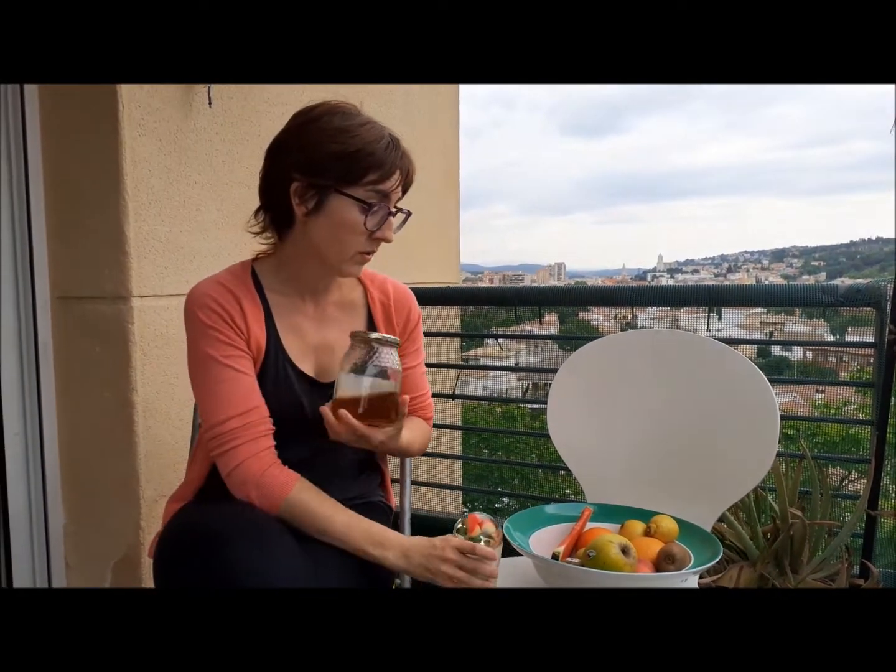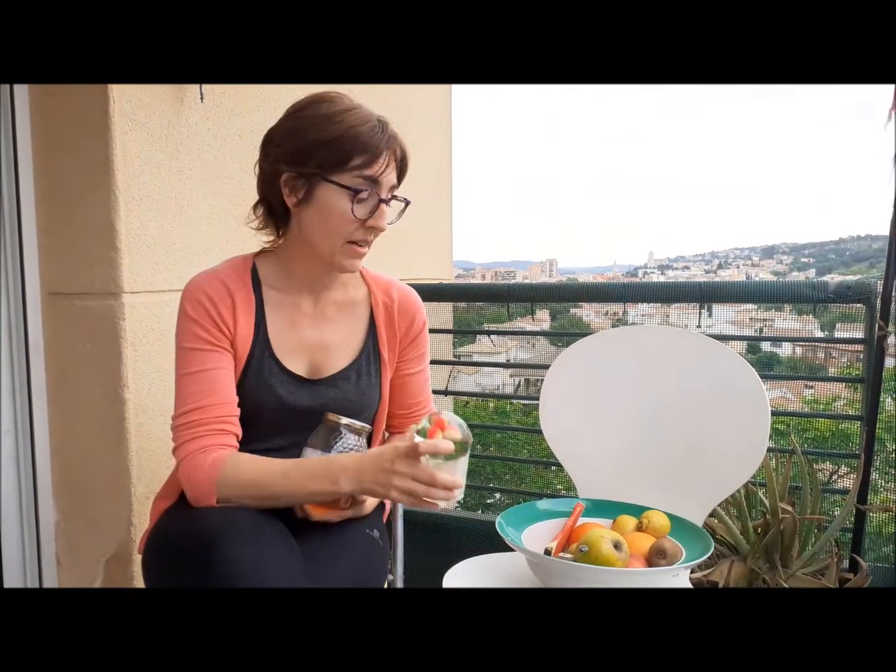Sweet. This word is a flavour. Honey, for example, or sugar, are sweet.